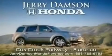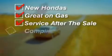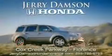Jerry Damson Honda in Florence, Alabama. New Hondas, great on gas, and serviced after the sale. Complimentary coffee, Wi-Fi, and car washes. Thank you for choosing Jerry Damson Honda.